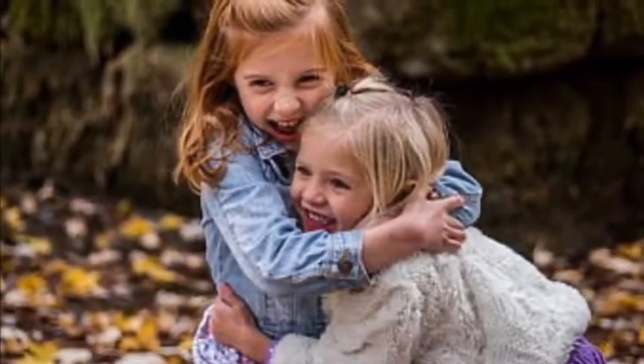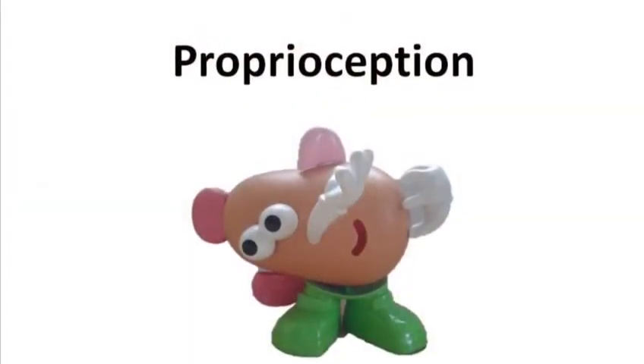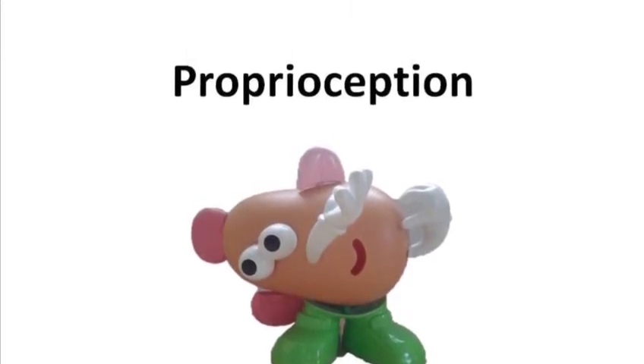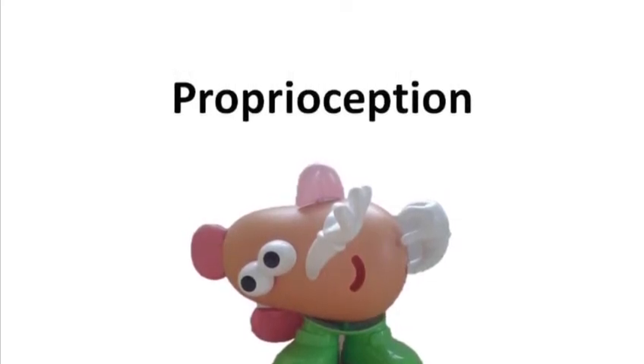We all like to get strong proprioceptive inputs because they can feel really good, grounding us and calming us. Sometimes we talk about our proprioceptive system as our regulation friend, as it can help other sensory systems to feel better.